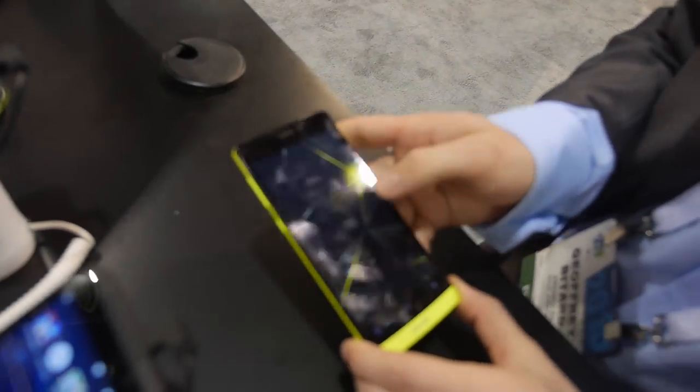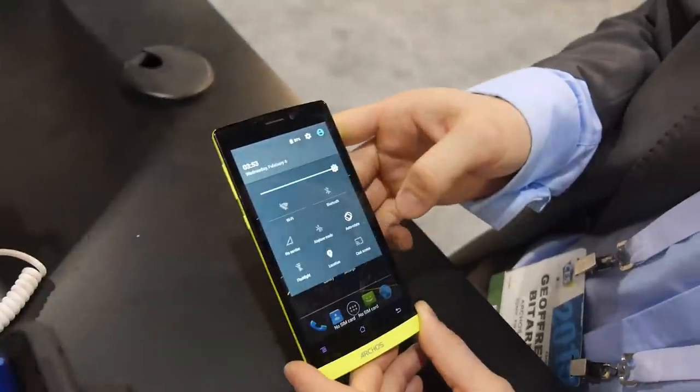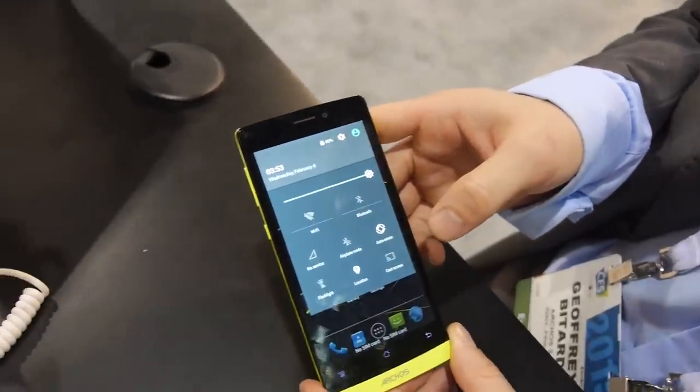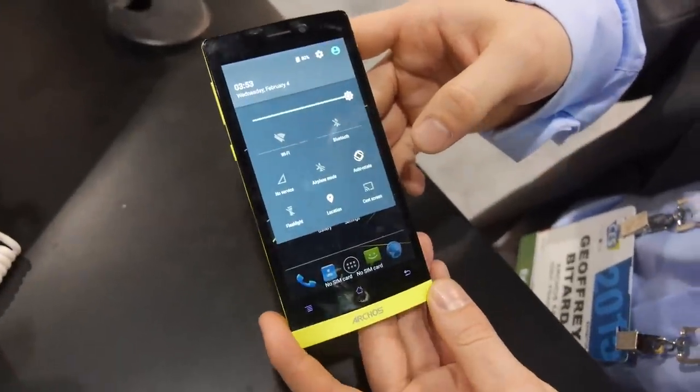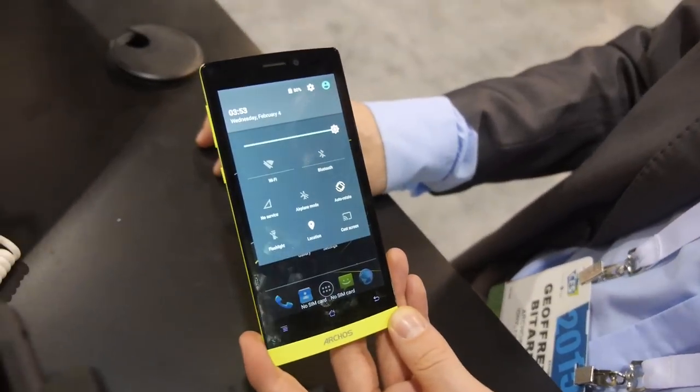They have a new smartphone here at CES: the Archos 50 Diamond. This prototype runs Lollipop 5.0, but the first retail pieces will ship with KitKat.